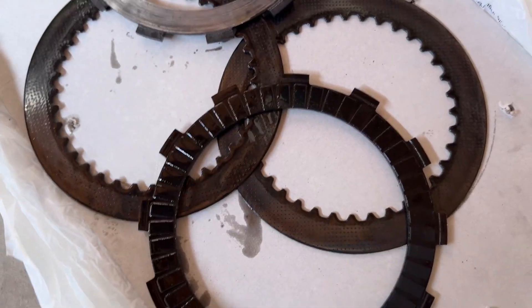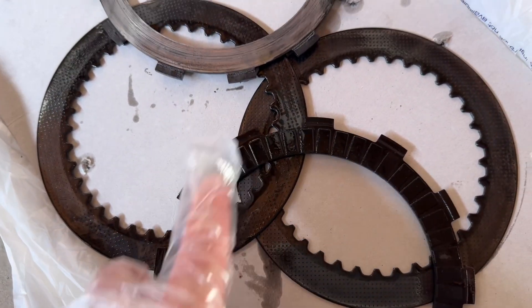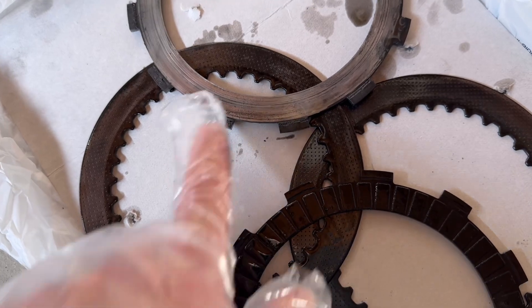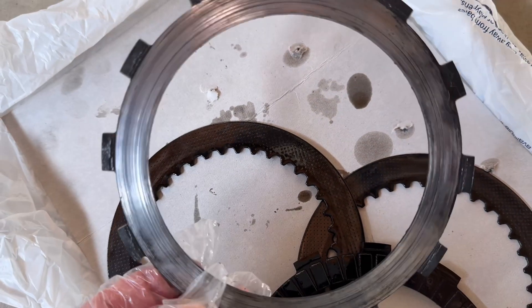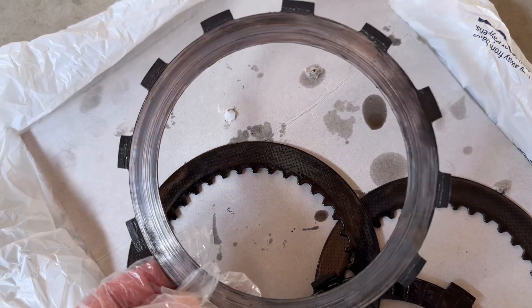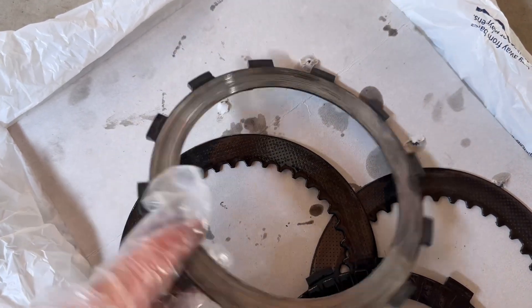Hey, what's going on guys — merry Christmas, happy new year! Here's one of the reasons I haven't been riding or moto camping very much. Look at that clutch pack, look at that friction plate — completely